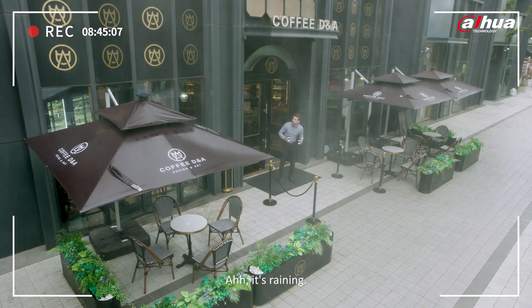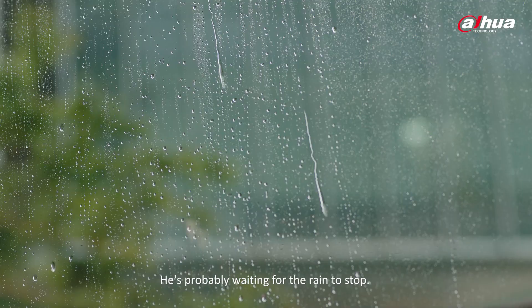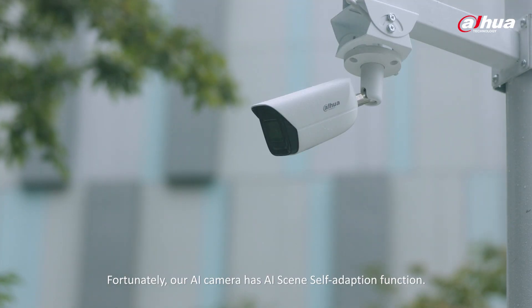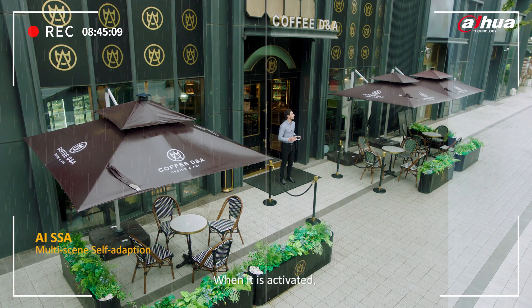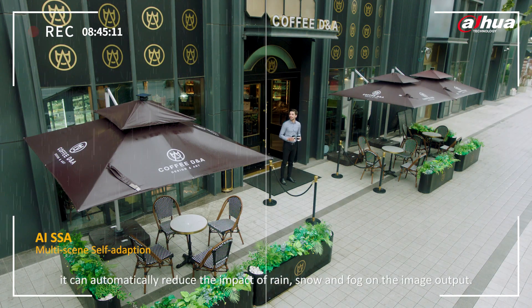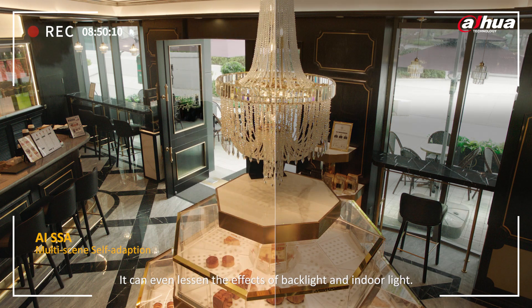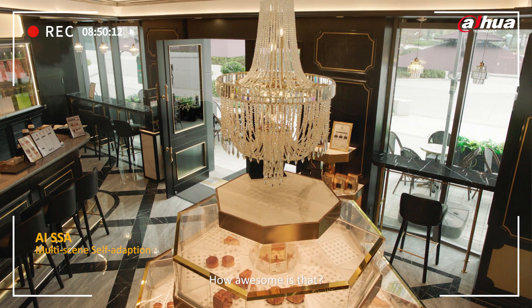It's raining. He's probably waiting for the rain to stop. Poor Mike. Fortunately, our AI camera has AI scene self-adaption function. When activated, it can automatically reduce the impact of rain, snow, and fog on the image output. It can even lessen the effects of backlight and indoor light. How awesome is that?